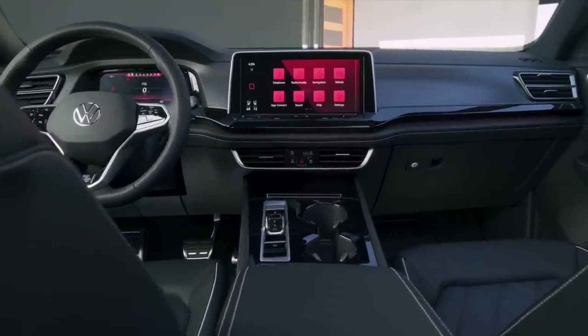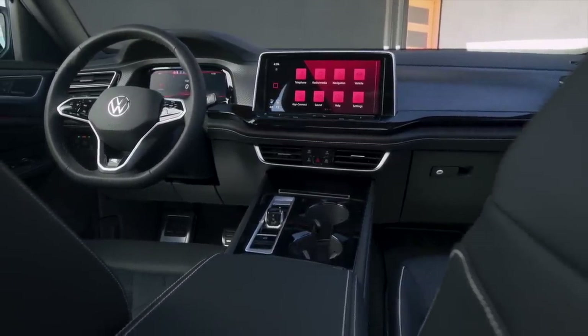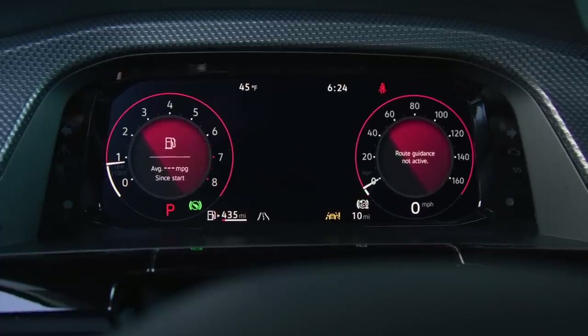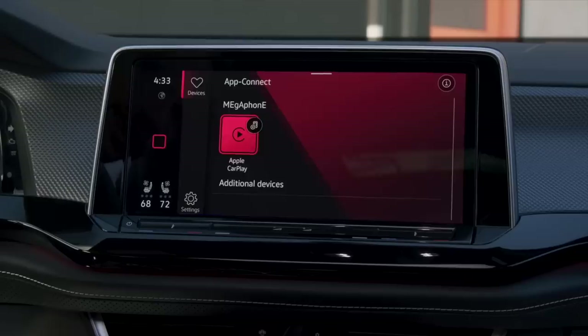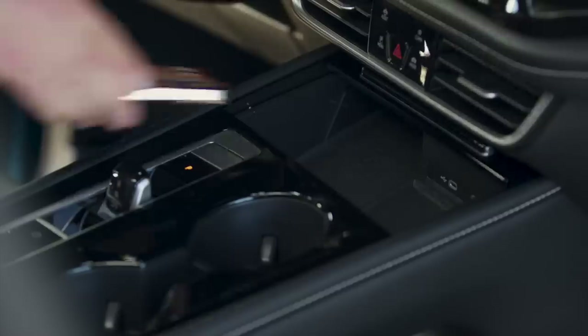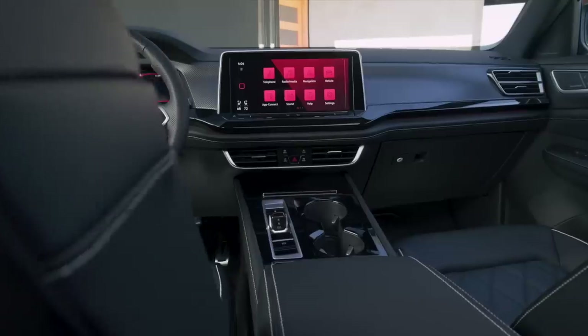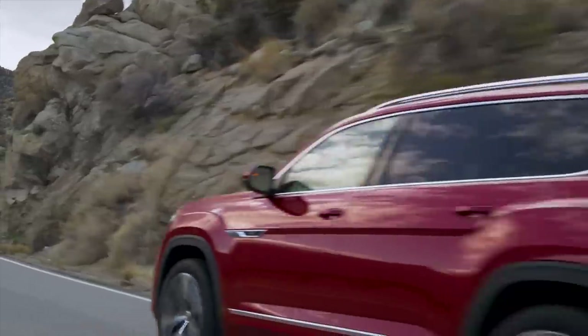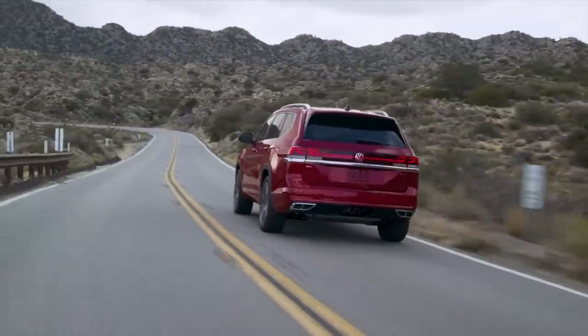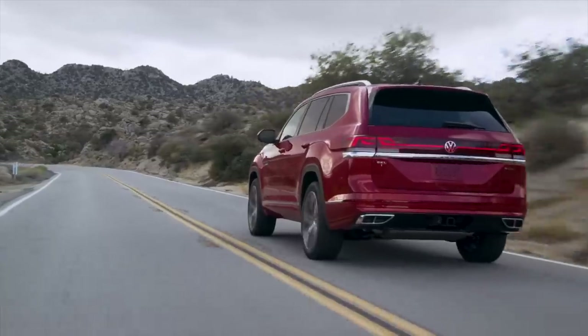Overall it looks more premium — I need to get in and feel it — but I like the refresh. You're now getting a standard 10.25-inch digital driver display as well. Volkswagen is moving entirely to digital screens across their products. The Atlas will come standard with wireless Apple CarPlay and Android Auto, a wireless charger, heated steering wheel with paddle shifters, ventilated front seats, a height-adjustable passenger seat, and six standard USB-C ports — eight available with 45-watt fast charging. Top models feature quilted leather seats with a diamond pattern and available ambient lighting in 30 color choices. IQ Drive, Volkswagen's driver assist technology, is standard for 2024, with an available head-up display and predictive adaptive cruise control.